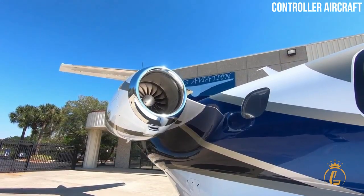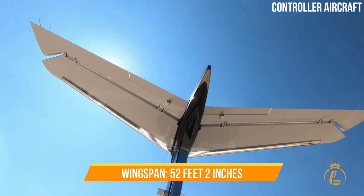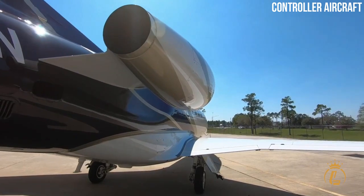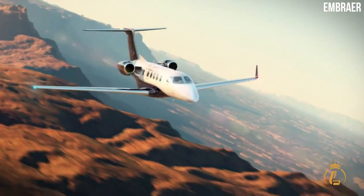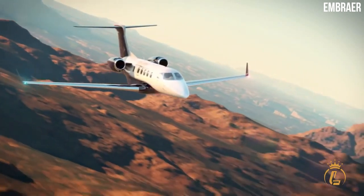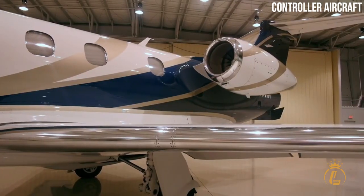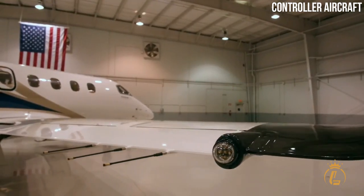The Phenom 300E measures 51 feet 4 inches in length and 16 feet 9 inches in height. Its wingspan is 52 feet 2 inches. The maximum cargo capacity is 1,196 kilograms, and the overall baggage and stowage storage is 2.38 cubic meters. Despite being classified as a light aircraft, the Phenom 300E's cosmetics give it the appearance of being larger than it is. It is powered by two rear-mounted Pratt & Whitney PW535E1 engines, each producing 3,478 lbf of thrust, for a combined 6,956 lbf total.